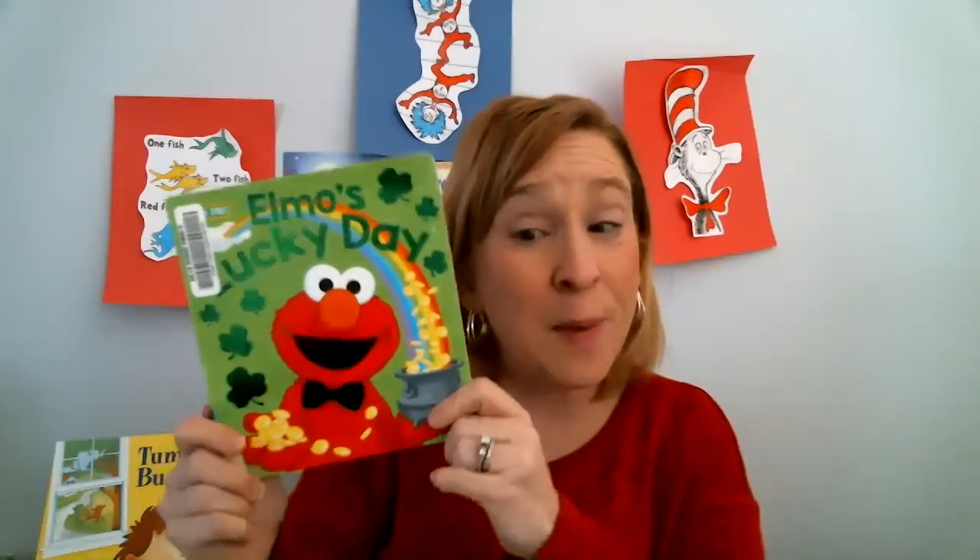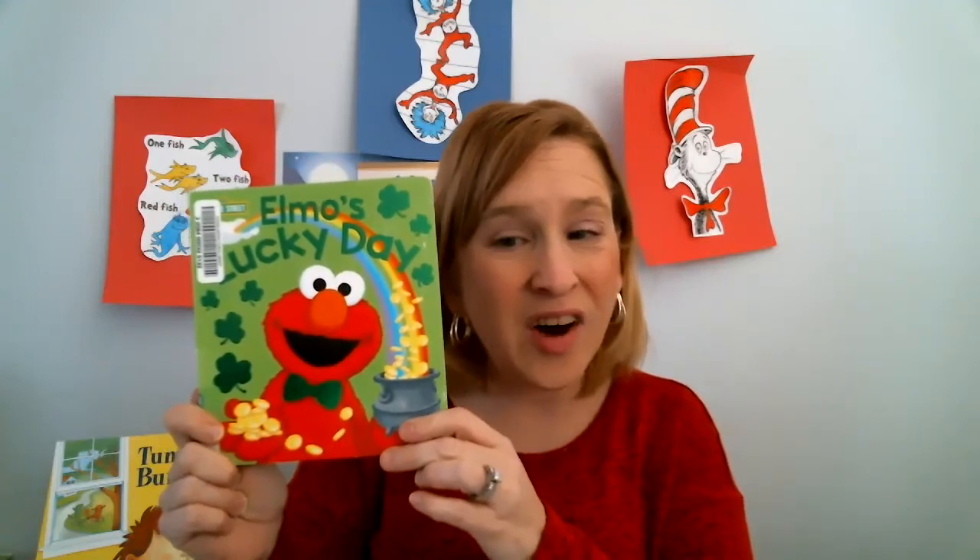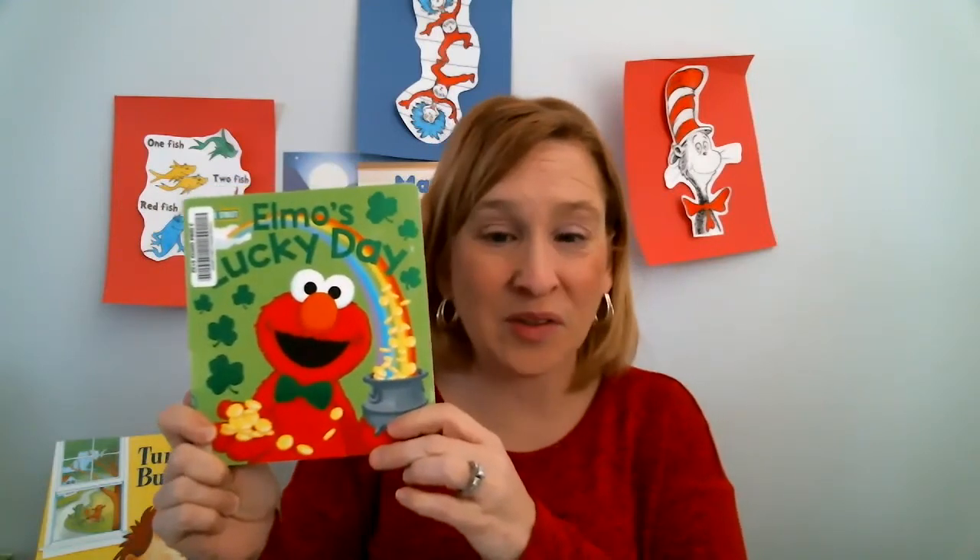The story I chose today is called Elmo's Lucky Day. In about two weeks, we have a holiday coming up called St. Patrick's Day, so I thought I'd get out some of my St. Patrick's Day books and share them with you.